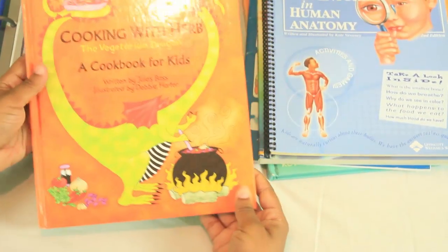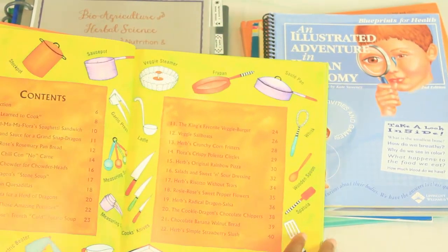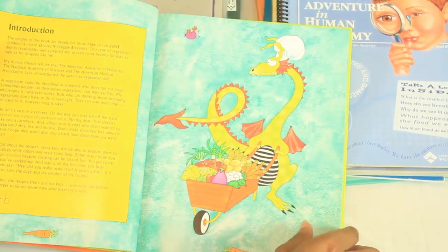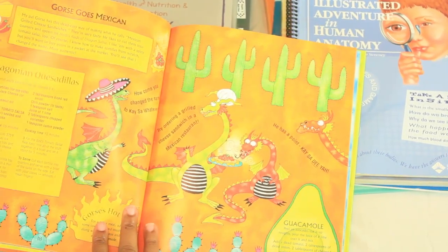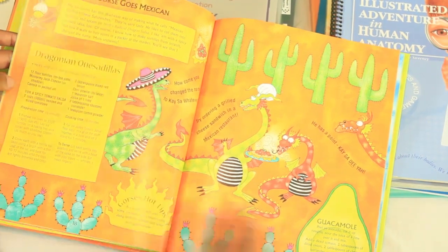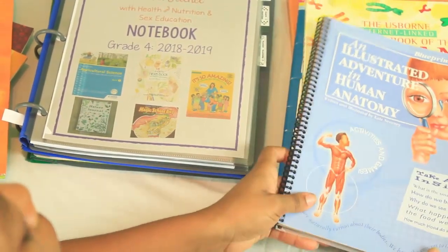Both of my sons like to cook, so I got Cooking with Herb: The Vegetarian Dragon, a cookbook for kids, so they can apply what they've learned. The recipes are herbal in some way — grandmama floral spaghetti, pasta and sauce. For example, the quesadillas use chili powder and cumin, which they'll have learned about in one of their lessons. That's why I chose it.